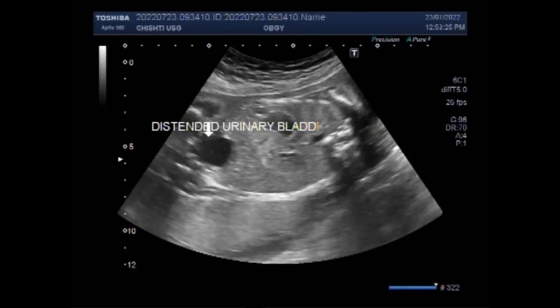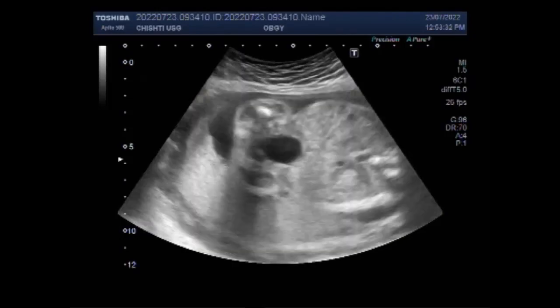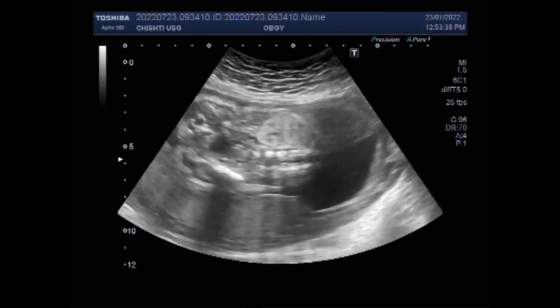And you will see both kidneys show hydronephrosis, with the parenchyma showing increased ecogenicity — hyperecogenicity.